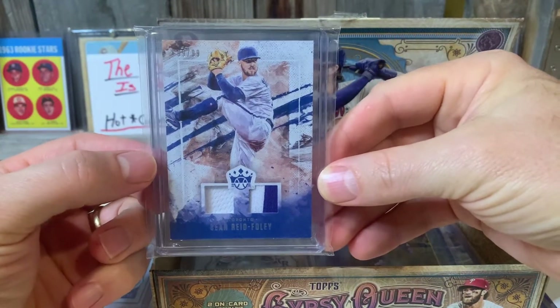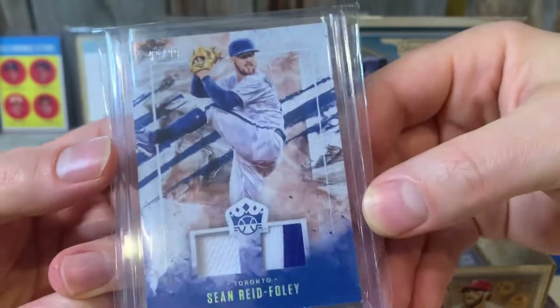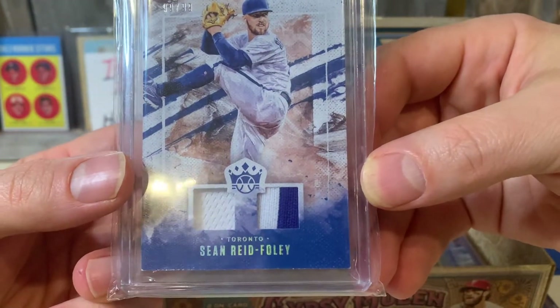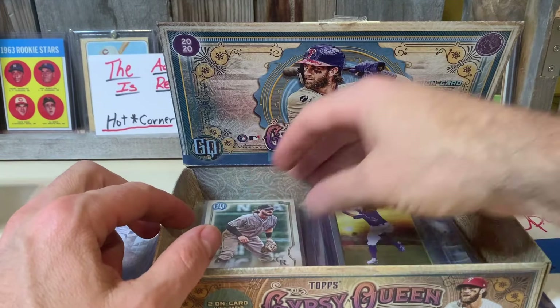Sean Reed Foley numbered to 99, and it's got like a two-patch relic. Pretty cool. Thanks HCC.